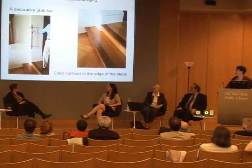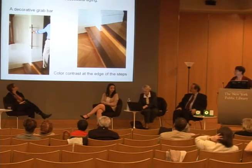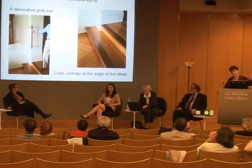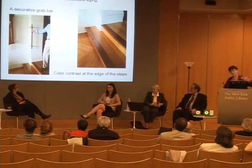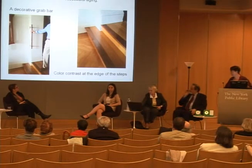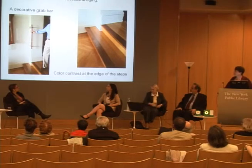Some other accommodations for successful aging. Here is an example of a two-step-down sunken living room with a color contrast at the edge of the steps, so that not only people who are visually impaired could notice the difference as they walk down the steps, but almost anybody can, even if the lighting is not terrific. Here is a decorative grab bar that would help somebody get down the stairs.